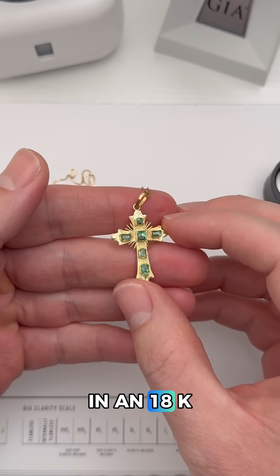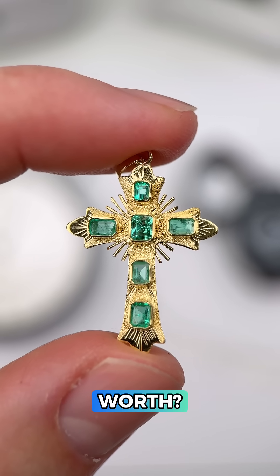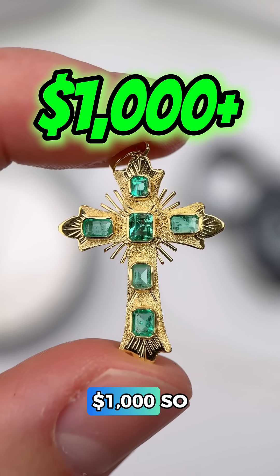So it looks like we have natural emeralds and an 18k gold pendant with a 14k gold chain. Now what's it worth? Right around $1,000. So would you have bought it?